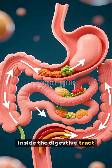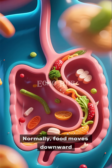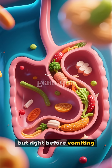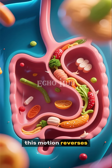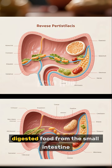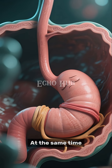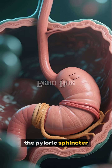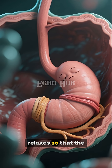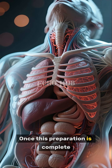Inside the digestive tract, a coordinated sequence of movements begins. Normally, food moves downward through the stomach and into the small intestine. But right before vomiting, this motion reverses. This is called reverse peristalsis, and it pushes partially digested food from the small intestine back up into the stomach. At the same time, the pyloric sphincter — the muscular valve that usually keeps the stomach separate from the small intestine — relaxes so that the stomach can fill more easily.